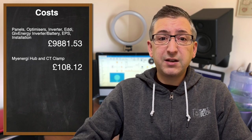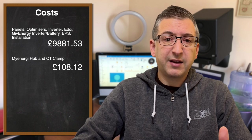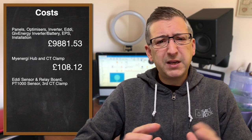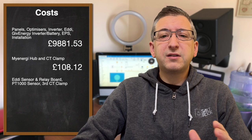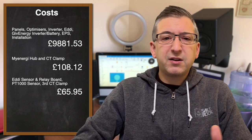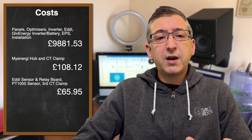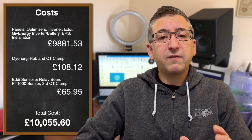Then I decided I needed the sensor and relay board for Eddy so I could keep an eye on the water temperature in the tank. So I purchased that, a PT1000 sensor, and a third CT clamp for Harvey to monitor the battery feed. That set me back another £65.95. So the total cost that we're working with here is £10,055.60 – just over £10,000 of initial upfront investment in this system.